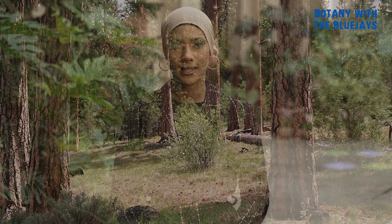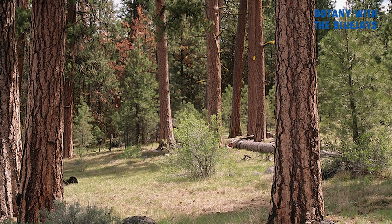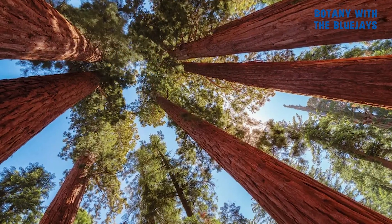Conifers are also extremely important economically, as we produce paper out of them and use them in construction. However, many conifer species are unfortunately facing extinction. In fact, one in three conifer species are at risk, with 211 out of 615 different species listed as threatened.